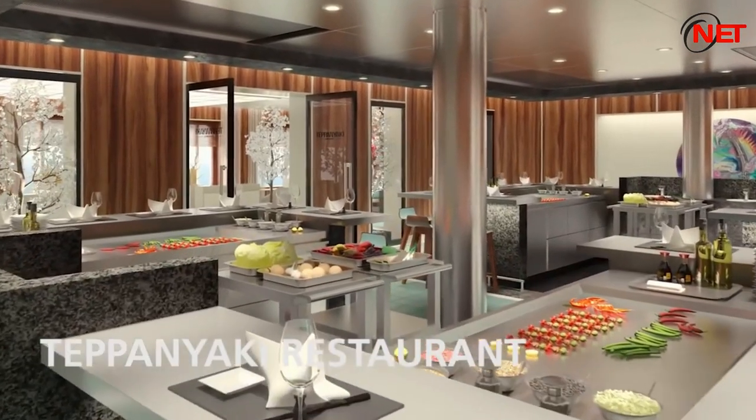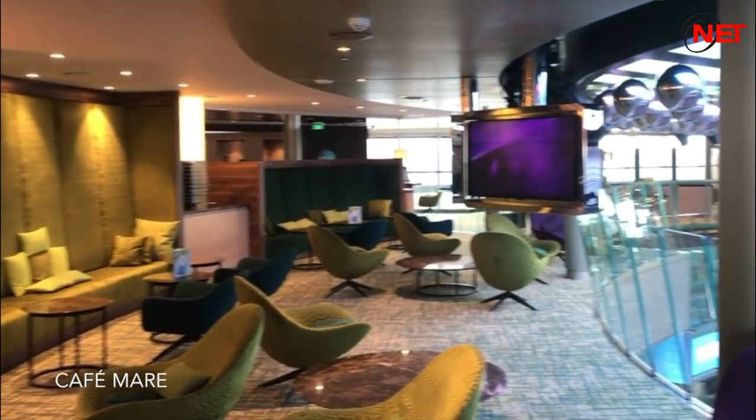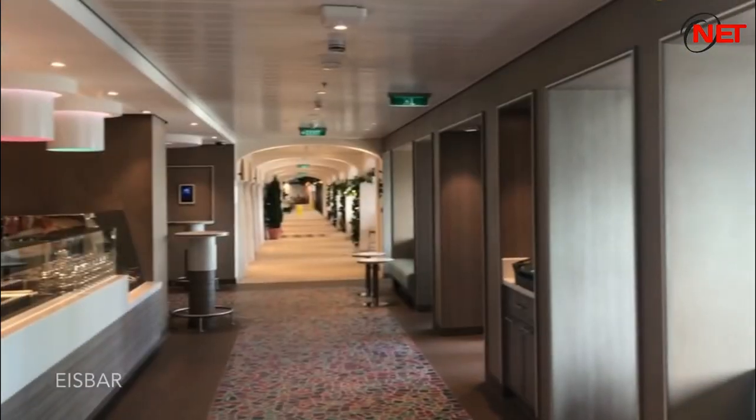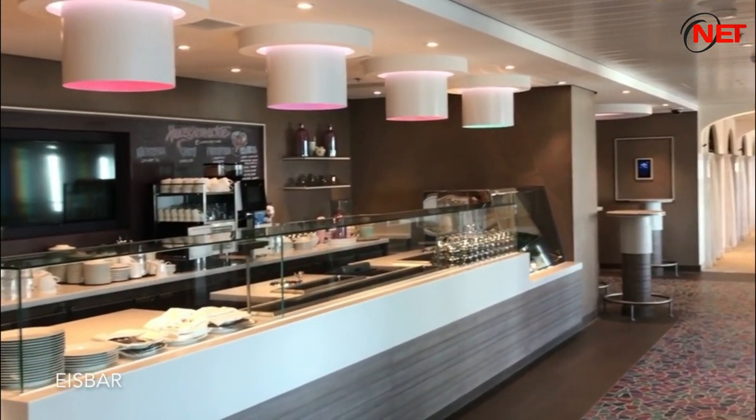At the ship's stern is the Lanai Bar on Deck 8. At the Patio Bar on Deck 16 Aft, passengers can enjoy the same view as the Captain. Other bars include the Nightclub Nightfly, M Bar, Tapas Bar, and Club D6.